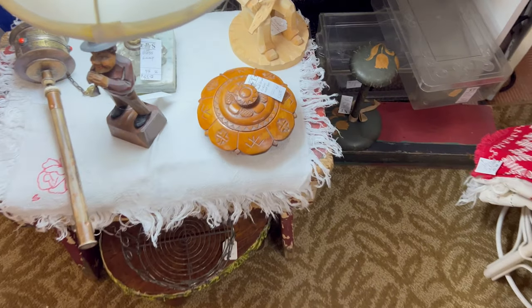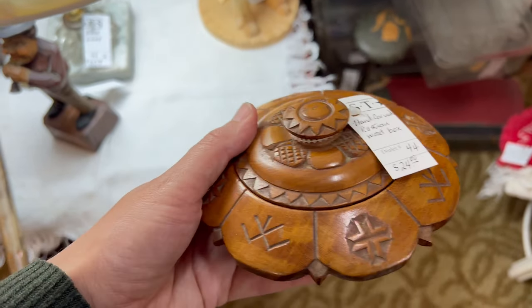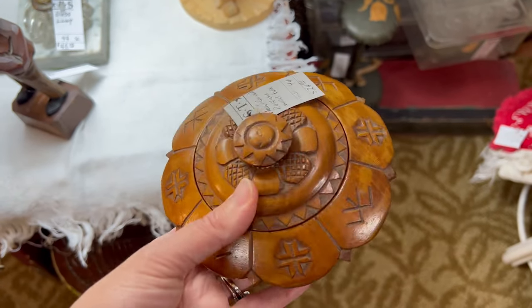I think I may have found a piece of jewelry for myself, so I'm really excited about that. Do you guys know I cannot pass up a little carved wooden box? This one is $24, and there's a discount, but not enough to tempt me — though I think it's so beautiful.